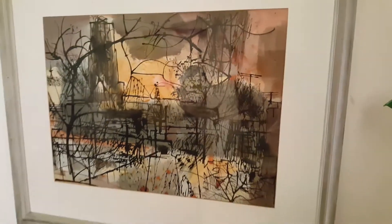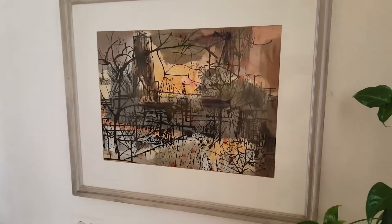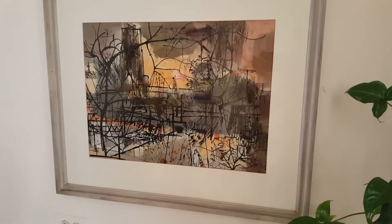I just love the colors — the black and the oranges and the red and the grays through it. It's just a lovely picture.